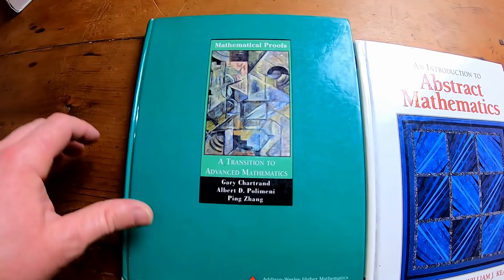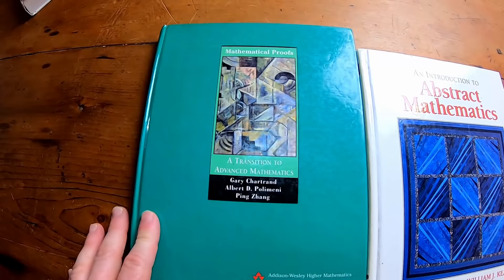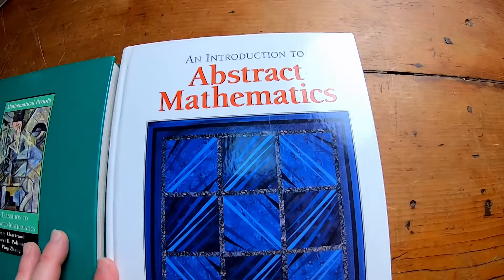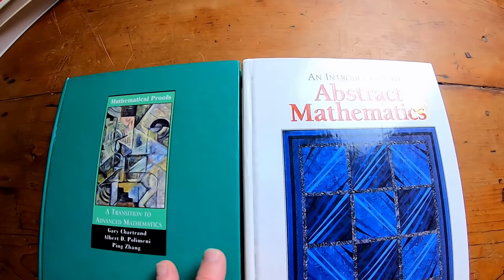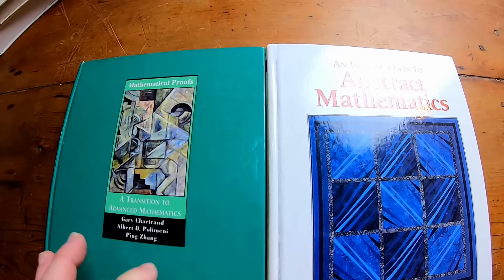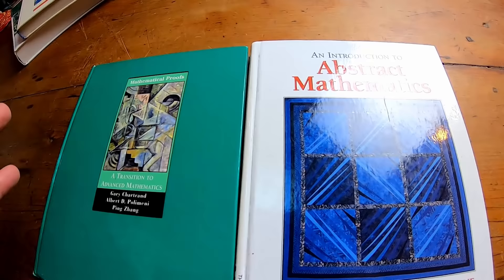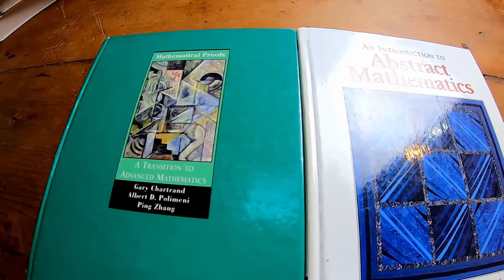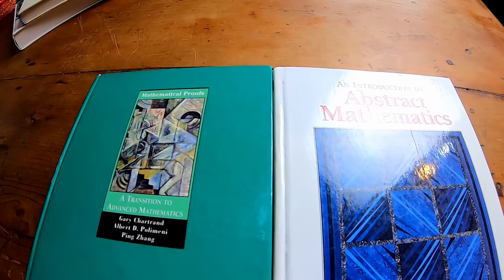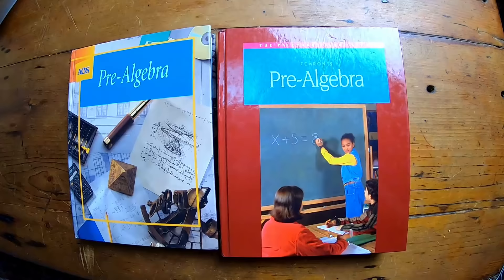You're not expected to master everything in any of these books. This other proof writing book is the one by Bond and Keane — also good, but the Chartrand book is better. Every book I'm showing so far you can probably get for less than ten dollars as a used copy. These books are good for math majors because they teach you to write proofs, which is a big deal. You go to college for four years for a math degree, and one of the key things you come out with is learning how to write proofs — and these two little books basically teach you how to do that.